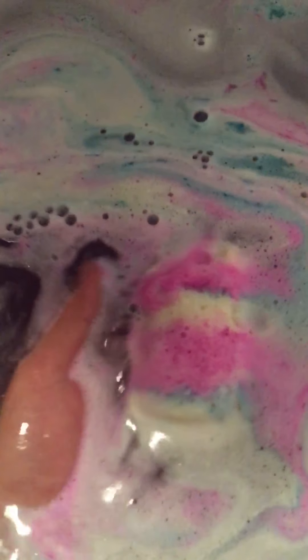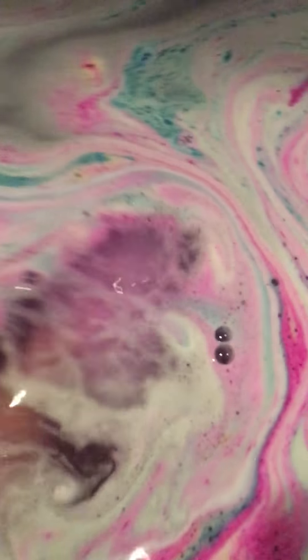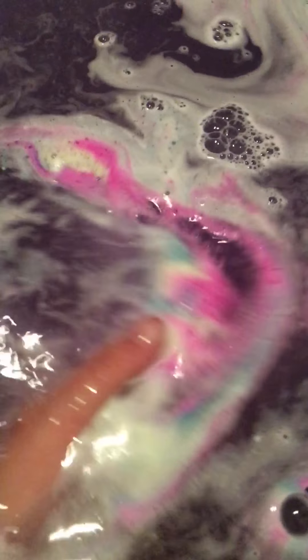And once we get done with this, I usually turn the hot tub on so you guys can see how good it bubbles. But hers has got such a good bubble effect — the bubbles rise so fast. We'll turn it on and show you guys. My favorite part of this bath bomb is that part. She knows what she's doing.